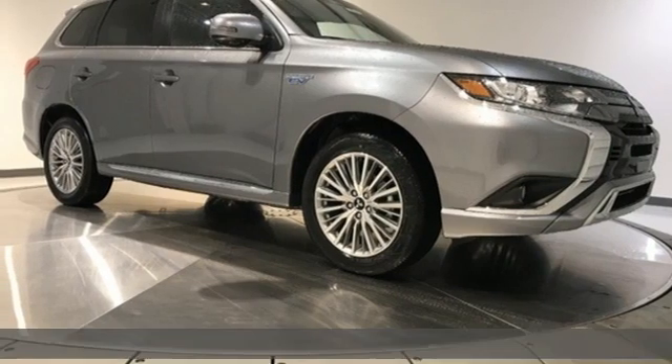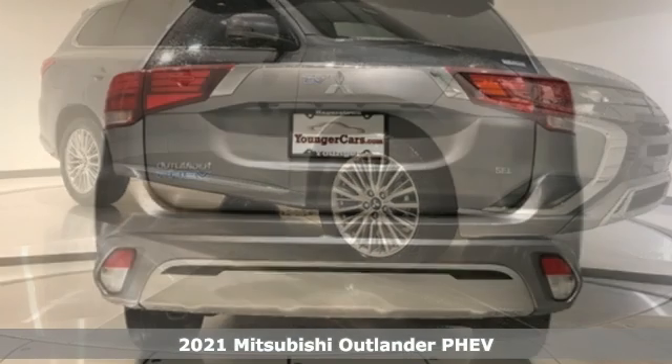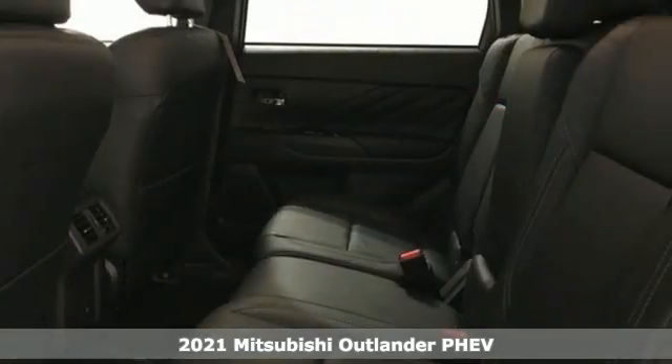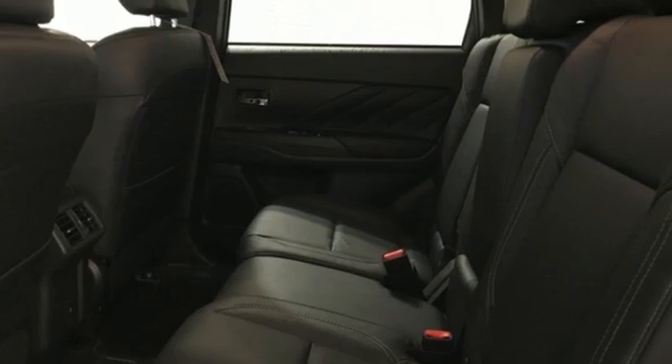Here's a new 2021 Mitsubishi Outlander PHEV. Expect nothing short of greatness in this smart, stylish, and eco-friendly crossover utility vehicle.